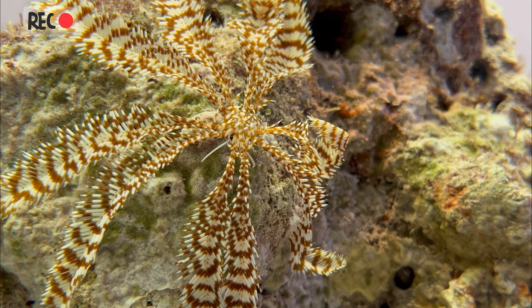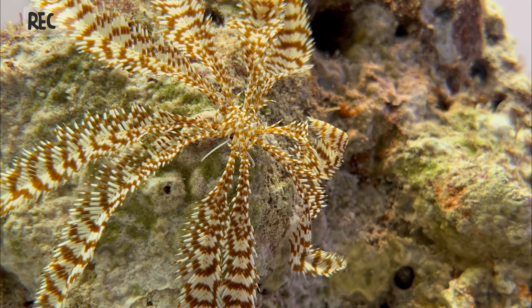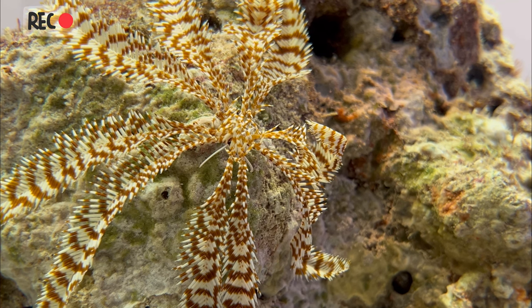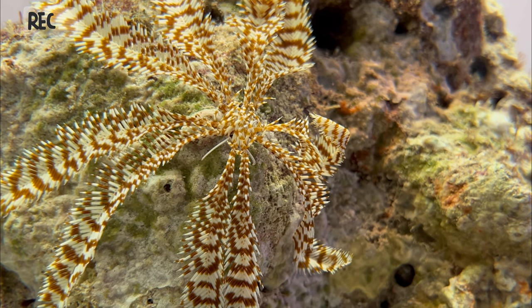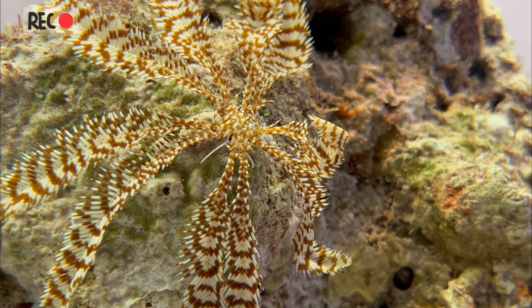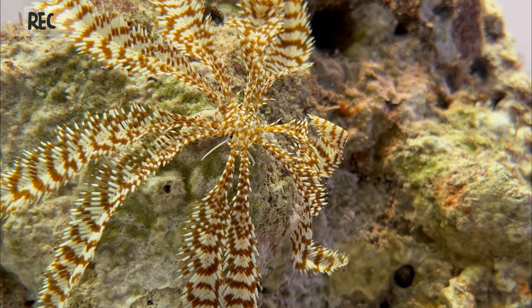Due to their delicate and fragile appearance, crinoids are often sought after for the aquarium trade. However, their requirements for specific water conditions and specialized diets make them difficult to maintain in captivity, and many species are now protected by international conservation agreements.